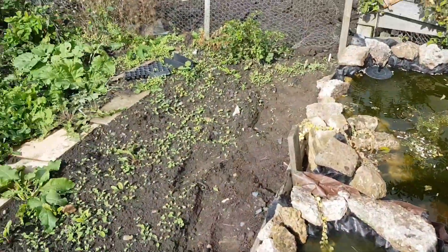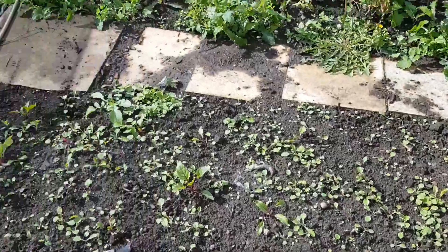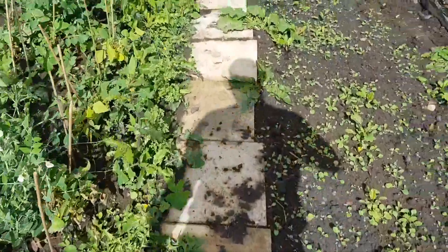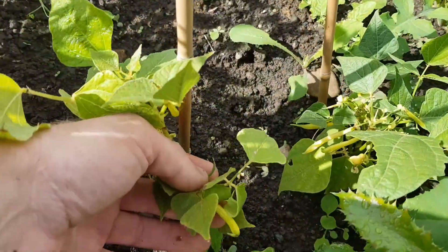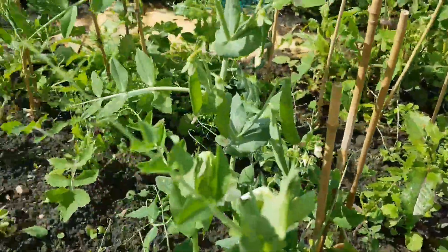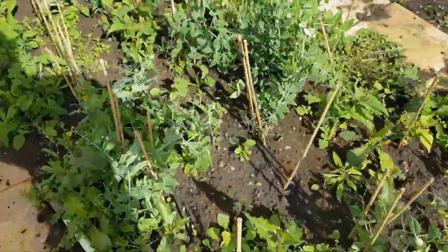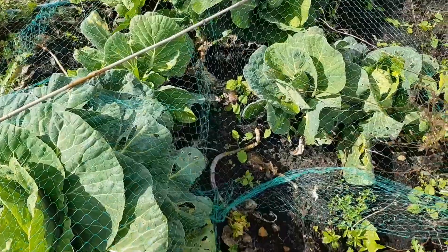I'll just quickly walk down the plot. This one is weeding but there is some beetroot in there — some late-sown beetroot. The next bed has yellow beans; I've picked them today and there's some more coming. On that side there are some peas.